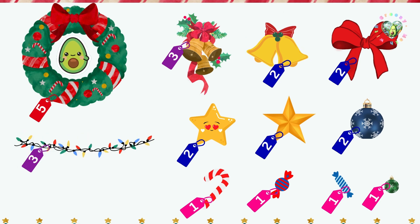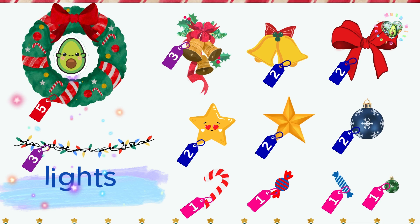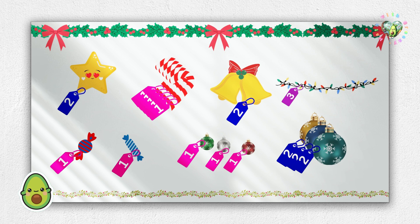Anything else? Oh, yeah! Lights! These twinkly string lights will make the tree glow. Alright, time to pay for all my cool stuff. Let's see how many snowflakes I need. Wow, so many things.